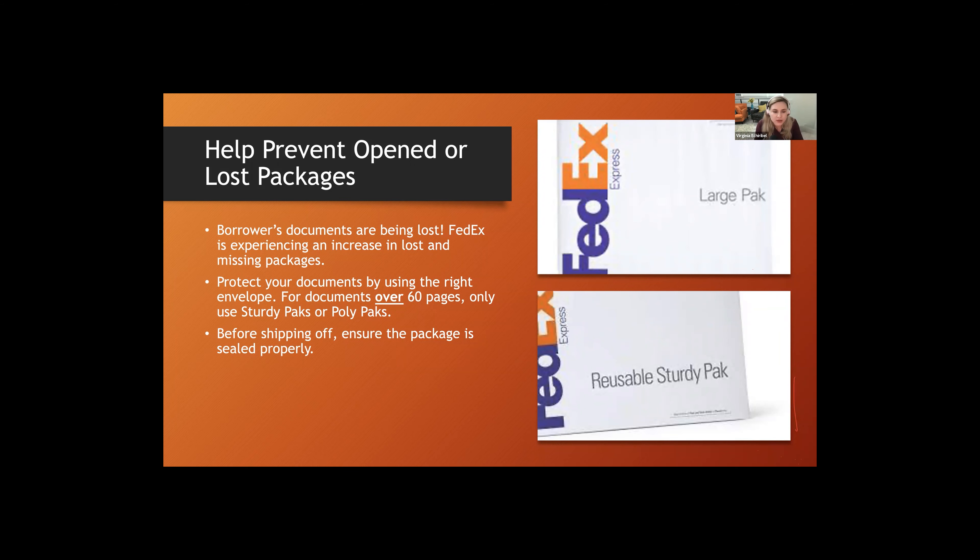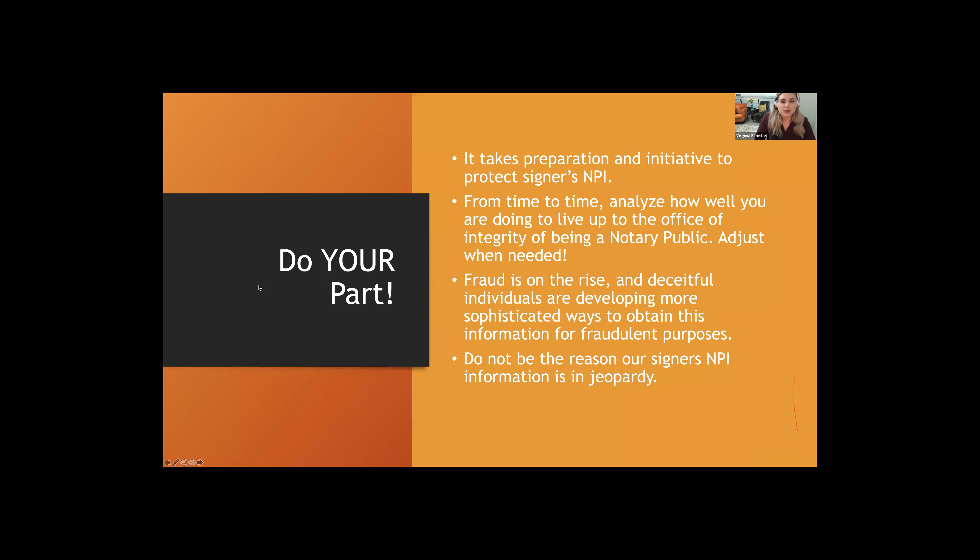The consequences of FedEx losing documents — or us losing documents — include having to pay for credit monitoring for the signer, which generally costs around $600 for two borrowers, about $300 each. If we package documents better and avoid open envelopes, we can prevent these costly issues. To sum it up: all of this takes preparation and initiative on your part to protect signers' NPI. Periodically analyze how well you're living up to the office of integrity that is being a notary public.